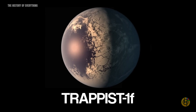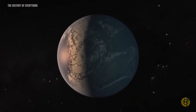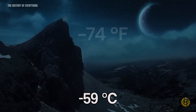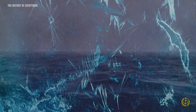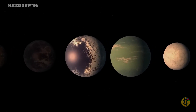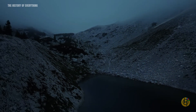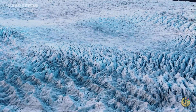Trappist-1f, which is relatively far from its parent star, receives only about one-third of the sunlight that reaches Earth, making the planet much colder. If Trappist-1f had no atmosphere, its surface temperature would be around minus 74 degrees Fahrenheit, and any water on this planet would certainly be frozen. The same goes for the two most distant planets, Trappist-1g and Trappist-1h. Although data indicates these planets are rich in water, it is believed their surfaces are covered in ice.